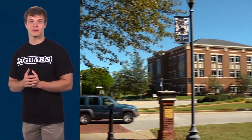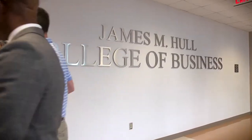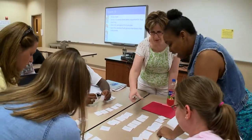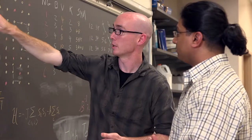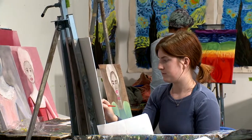Now we will take a trip to our Somerville campus, located on Walton Way. Just a short distance from our Health Sciences campus, it includes the Hull College of Business, our College of Education, College of Science and Mathematics, and Pamplin College of Arts, Humanities, and Social Sciences.